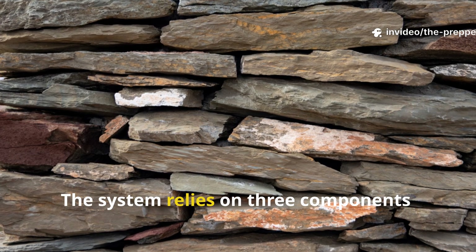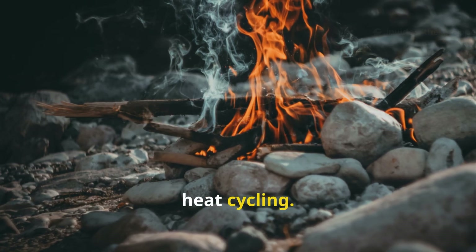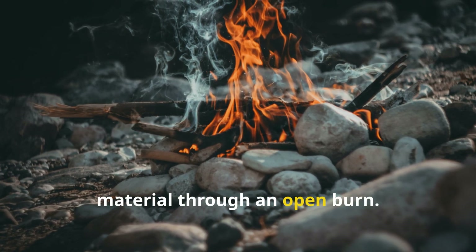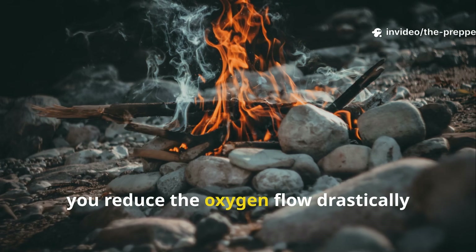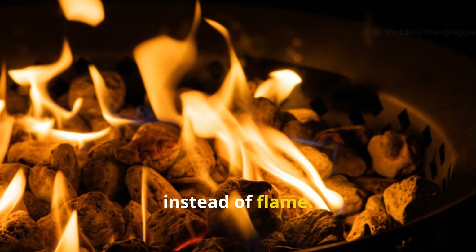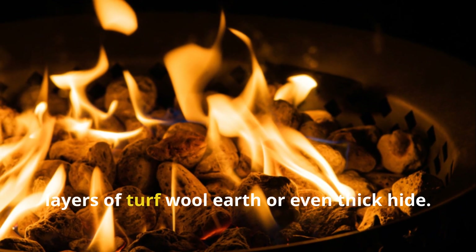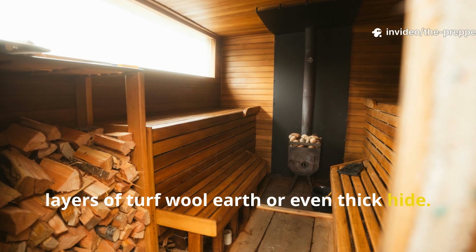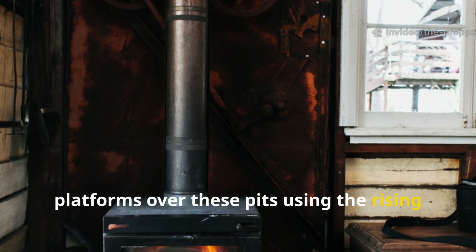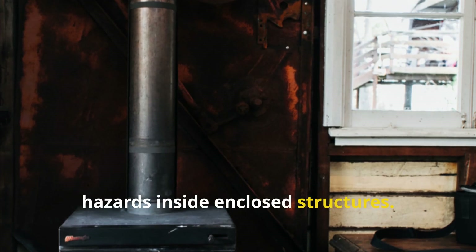The system relies on three components: thermal mass, oxygen control and sequential heat cycling. You superheat stones or dense ceramic material through an open burn. Then you reduce the oxygen flow drastically, letting the remaining coals smoulder instead of flame. Finally, you bury or insulate the stone mass in layers of turf, wool, earth or even thick hide. The Vikings often placed sleeping platforms over these pits, using the rising radiant heat while eliminating open flame hazards inside enclosed structures.